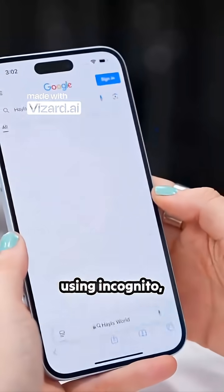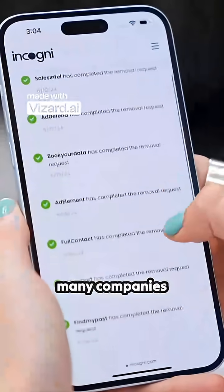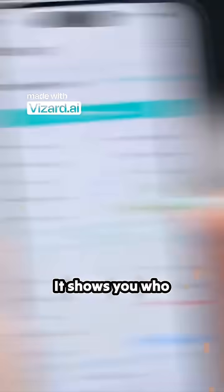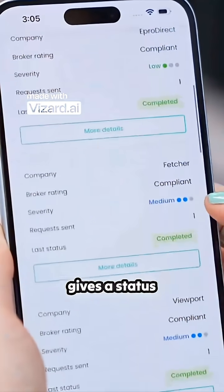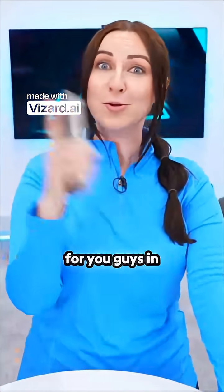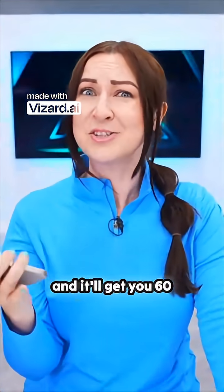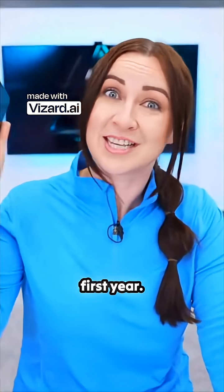And since I started using Incogni, they've removed my personal details from so many different sites. It shows me how many companies have been collecting my data, who they are, and even gives a status update on how much they've removed. Plus, I have a code for you guys — in case you're interested in trying it out, just use HALS at checkout and it'll get you 60% off your first year.